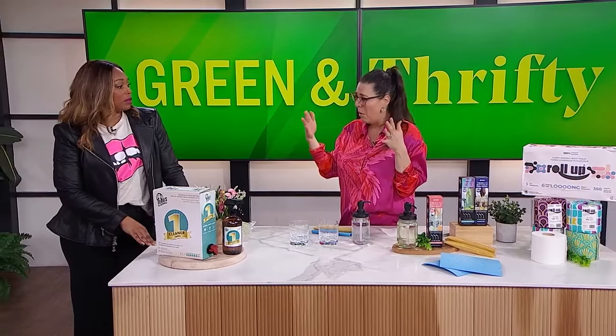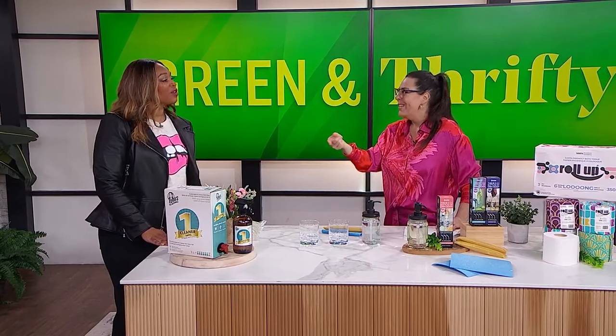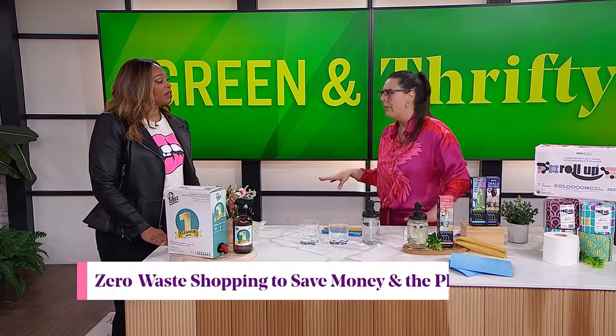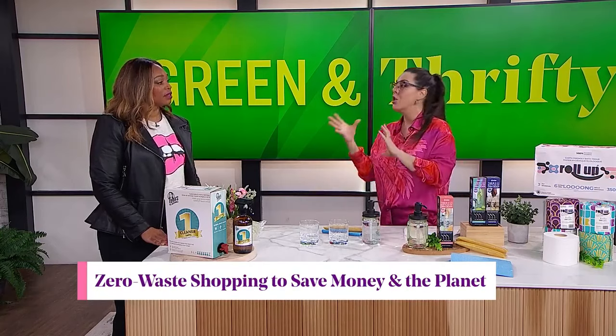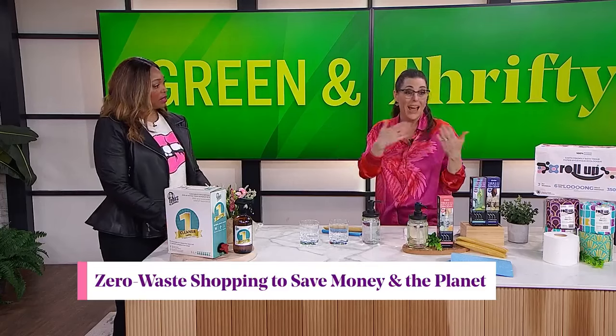It literally helps you reduce the amount of plastic you're bringing into your home. When you think about how many cleaning products we typically have — we have a thing for every single chore — this eliminates all of that. By far my favorite company. I've used it for quite a few years. It's non-toxic, great for pets, great for kids. And I think that's where we're going to see a shift in eco: going to more refill options where you can actually do it at home.